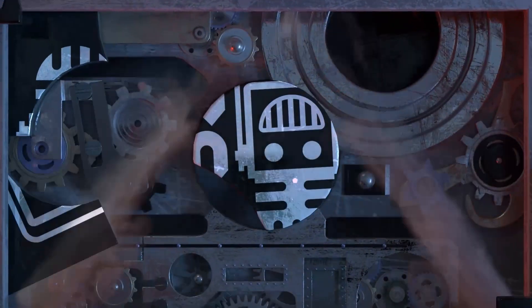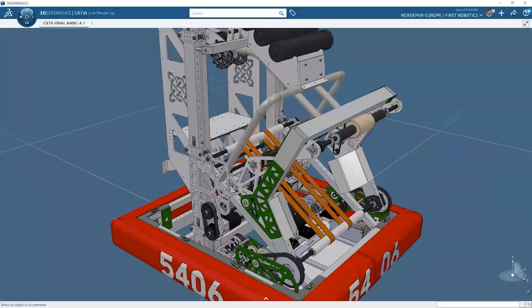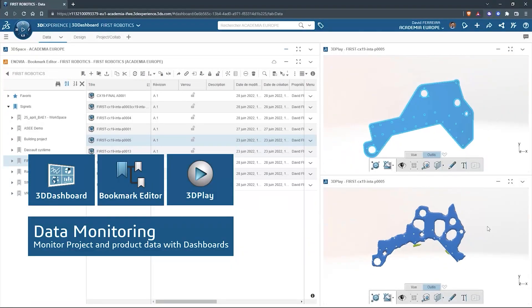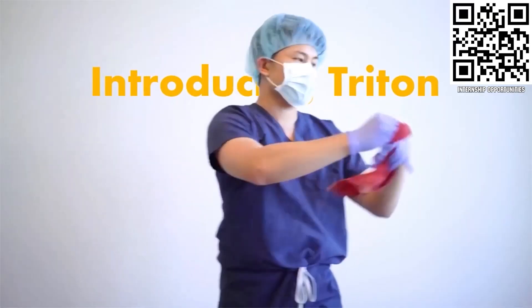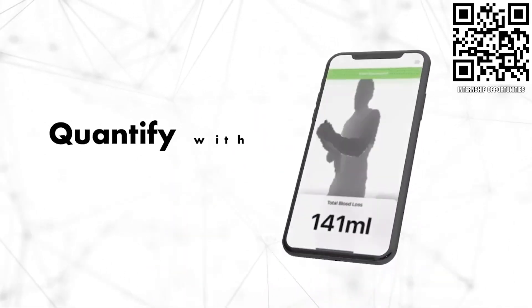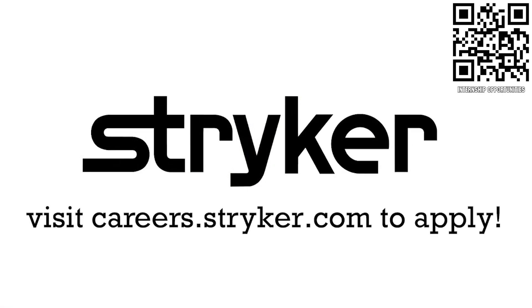This video on First Updates Now is made possible by viewers like you and the following sponsors. SOLIDWORKS brings a full suite of options that are free for FIRST teams to download, including SOLIDWORKS Cloud CAD apps for any device with a browser and SOLIDWORKS for Windows, where you can connect to the cloud for collaborating and managing data. Get it all for free at solidworks.com/first. If you are a college student or recent graduate looking for an incredible internship, take a look at Stryker. Stryker provides a housing stipend, great pay, and an opportunity to work with state-of-the-art medical technology equipment. Discover why so many FIRST alumni are coming to Stryker at careers.stryker.com.